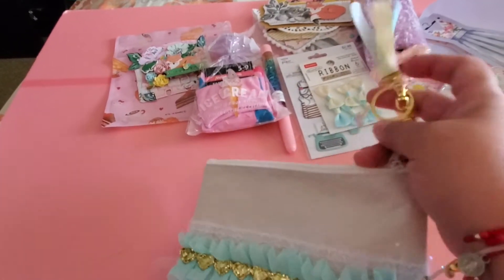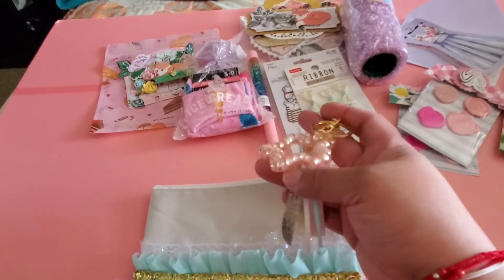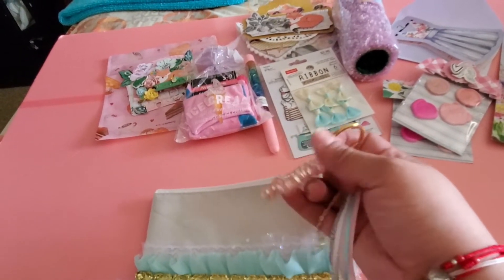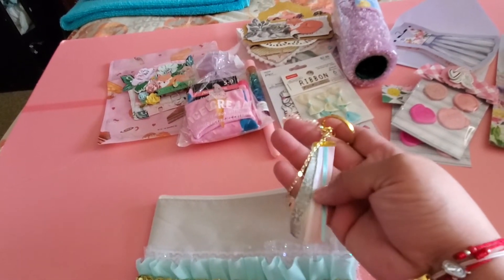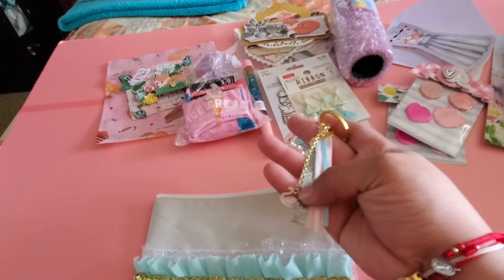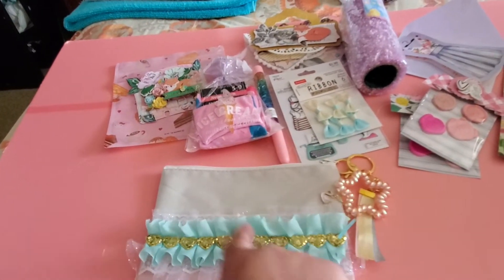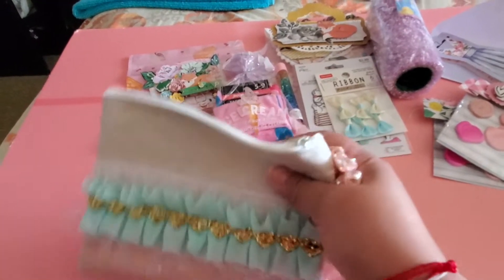And then look at this — girl, you are too much! This dangle — she used one of those hair scrunchies. I buy them but I never know how to use them. Look at this — isn't this beautiful? An awesome idea to have a little dangle with a charm at the end. On the next one I promise I will send you a beautiful bag.